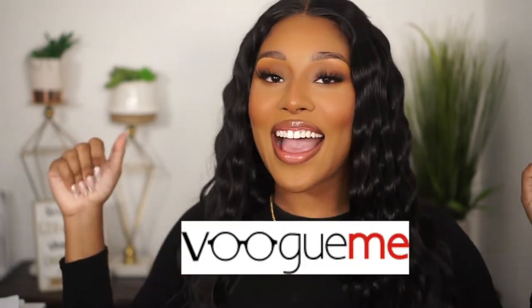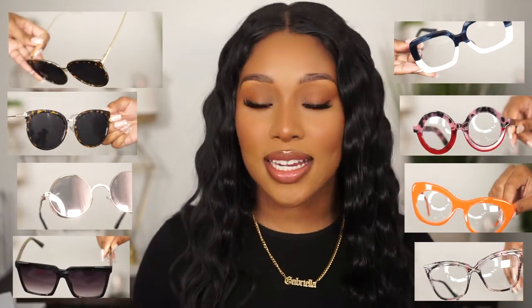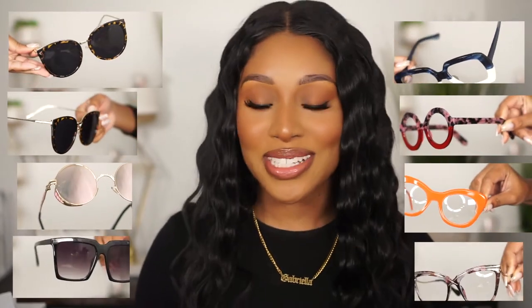I am back with another collab with Vumi. I absolutely love their glasses — you guys know that already, I am a glasses fanatic — but this time I got some sunglasses too. I have four glasses and four sunglasses. Just a little excessive, but I'm just going to show you. I'm going on vacation soon, and I wanted you guys to see some of the sunshades that I got.